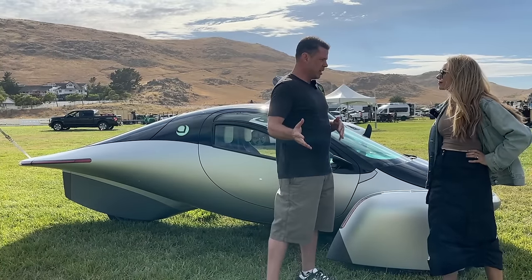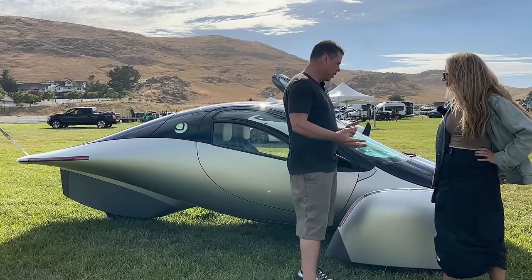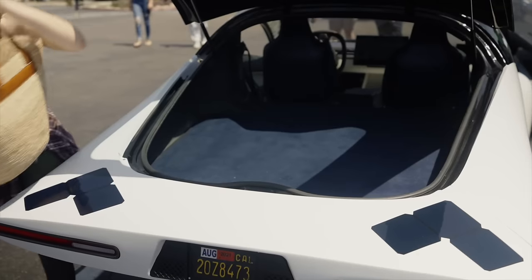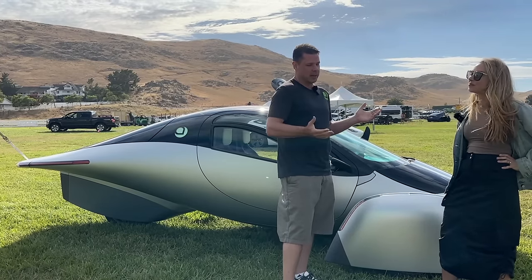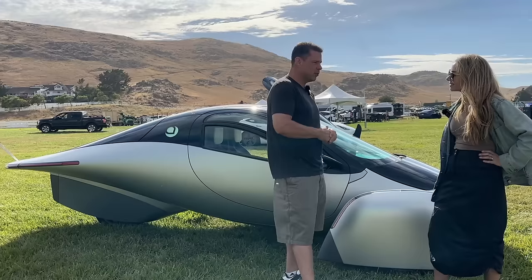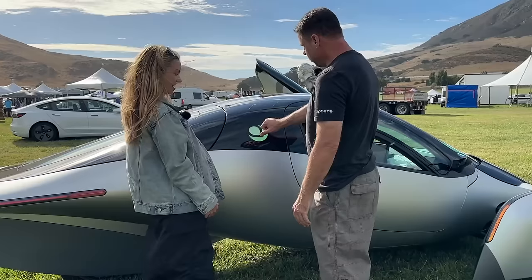We didn't do a market study and figure out we need to make a crossover SUV with 12 cup holders. We started with the math equation for efficiency. We built this amazing looking vehicle, put it out to the world, and we got 4,000 pre-orders in the first couple of weeks. Now we have 44,000 pre-orders and 16,000 investors, and we're starting production next year — we think those numbers will explode.